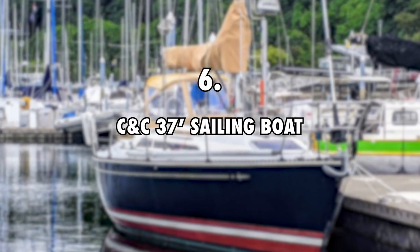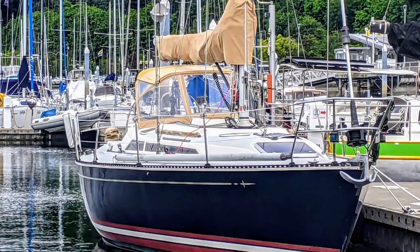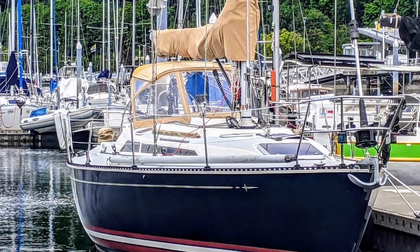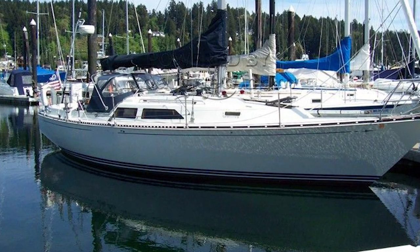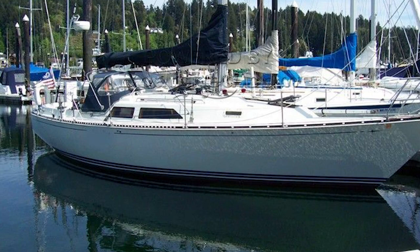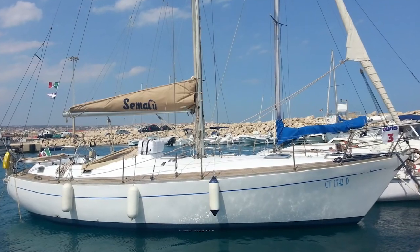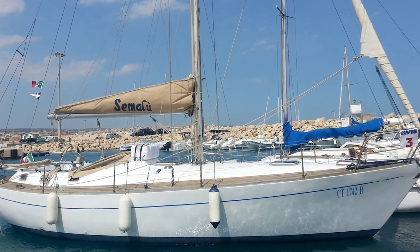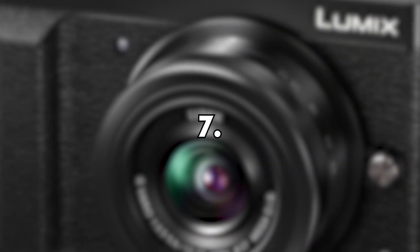Number 6: CNC 37-foot Sailing Boat, $100,000. When he started his sailing journey, Bobby White bought himself a CNC 37-foot sailing boat to tour the world with. The boat is pretty small compared to modern yachts, but it offers good space for one or two people. It can carry up to 6,000 pounds of load and runs on a diesel engine that delivers 27 HP.